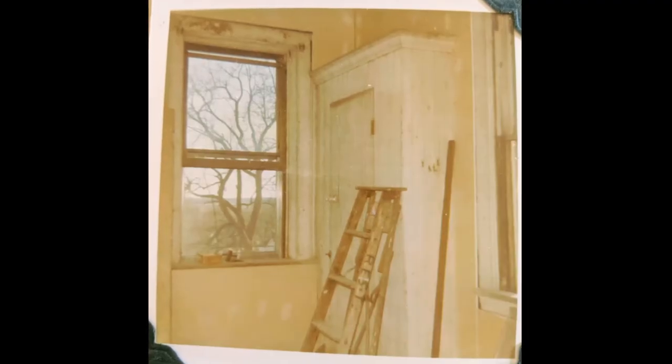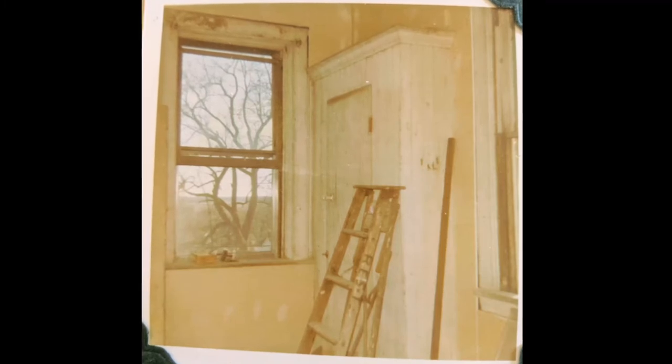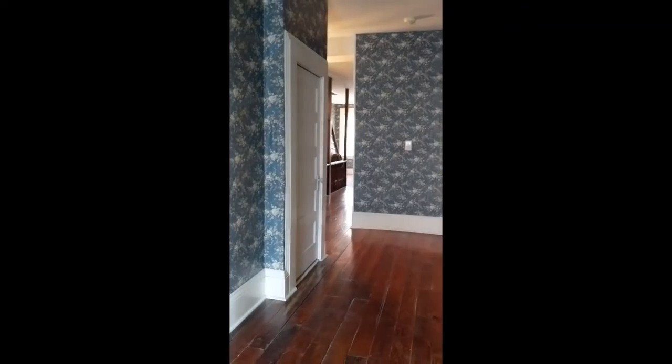No, this isn't what the bathroom looked like when we got the house. This picture is from Mary Lou Amen, who owned the house in 1970. This is the room that we got. I wasn't quite sure what we could do with this. It was taller than it was wide, but still lovely.